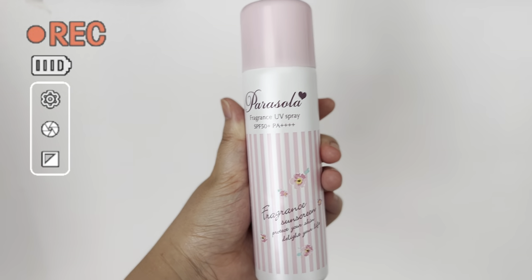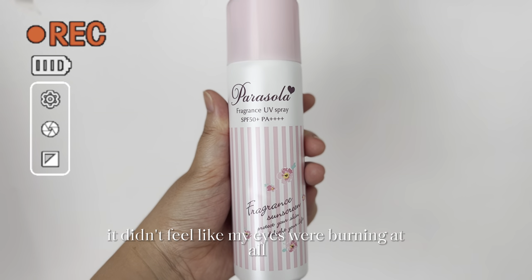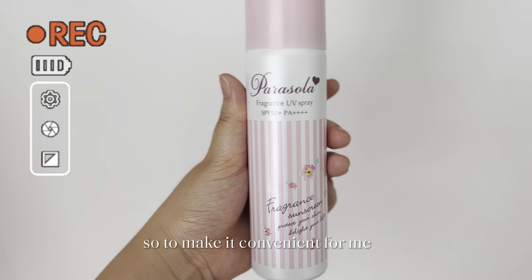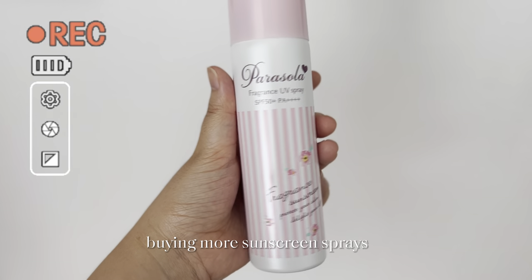So I just tried it out and it actually felt very lightweight on my skin. Even though I was directly spraying on my skin, it didn't feel like my eyes were burning at all. When it comes to applying sunscreen on my face, I'm very lazy. So to make it convenient for me, that's why I always buy sun sticks — and now in this case, buying more sunscreen sprays.